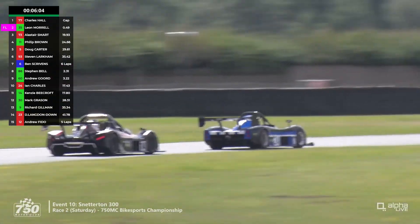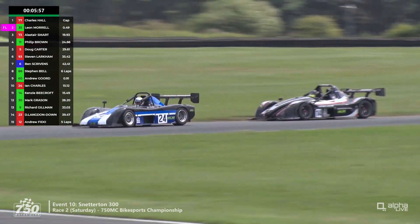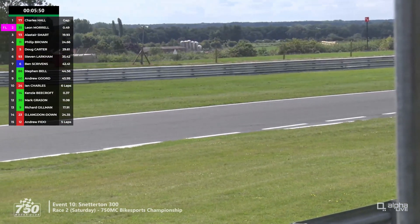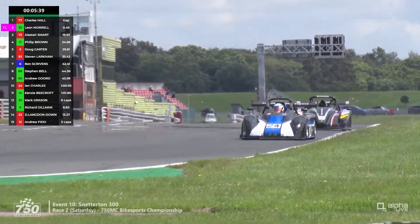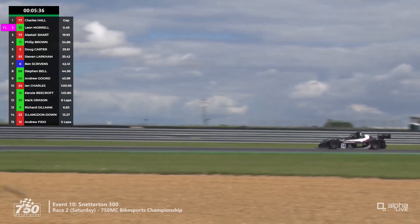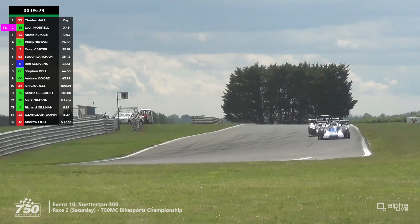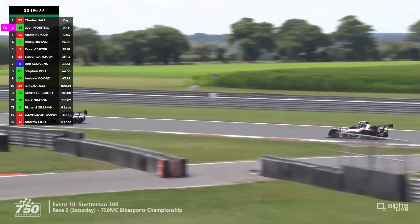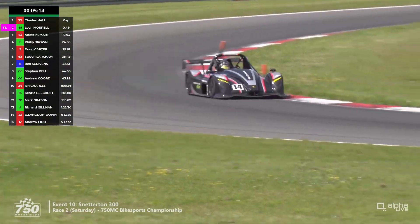The battle for 10th and 11th includes Kenzie Beecroft in the number 14 car, trying to get a place ahead of the number 24 Radical PR6 of Ian Sharp from Farnborough. It's Beecroft's first time in the 750 Motor Club Bike Sports Championship — a disappointing start to the race but he seems to be coming back quite strongly. The SR3 is a much bigger and less wieldy car than the PR6, with a central seat driving position, whereas the SR3 RSX has the driving position to the right-hand side. He's a 33-year-old engineer from London with the RJ Motorsports squad.